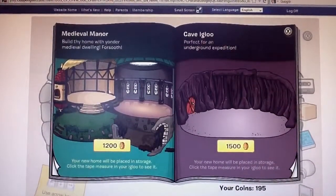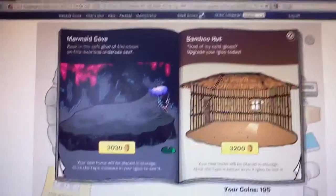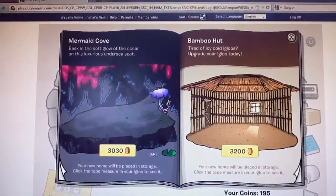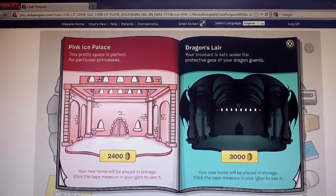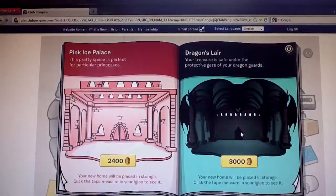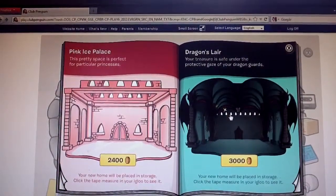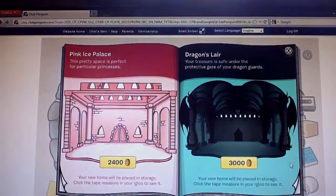Our third one is right here — the Grey Ice Castle. Our fourth one is right there, the Shadowy Keep for 2,400 coins.